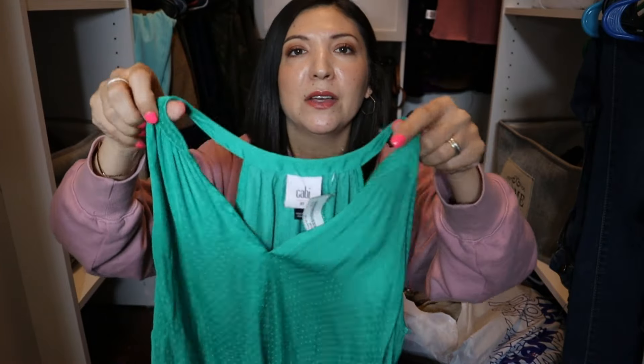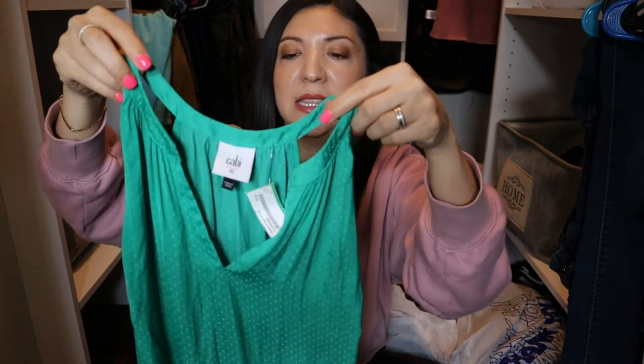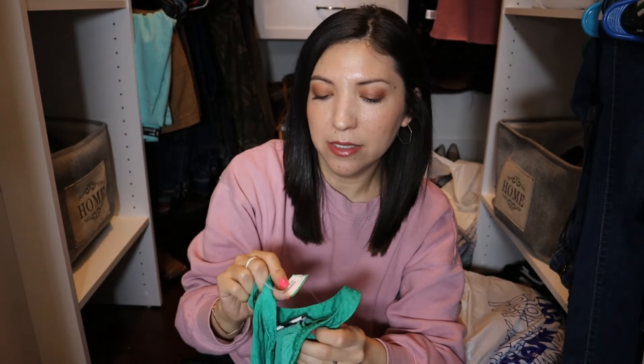I also went to TJ Maxx and did not have any luck finding cute things there, especially looking for an Easter dress a couple weeks ago. That's why I decided to go thrifting. The next shirt I found was this one — I'm definitely going to be tucking it in because it's long, but it's a thin material with polka dots and I love this color green. It goes well with my skin tone. This one was $3.99.